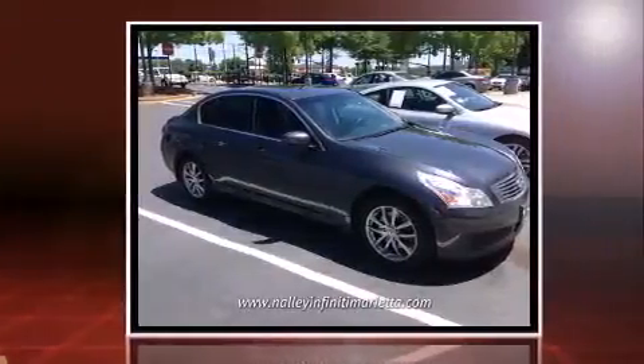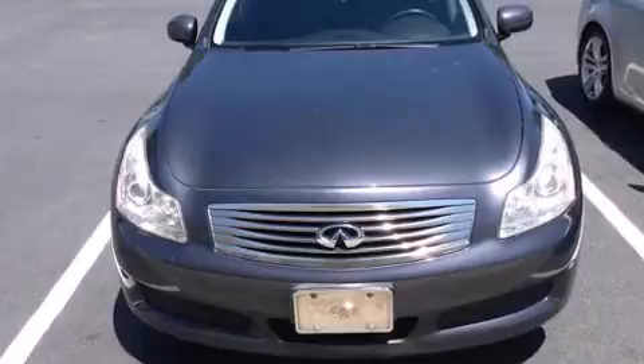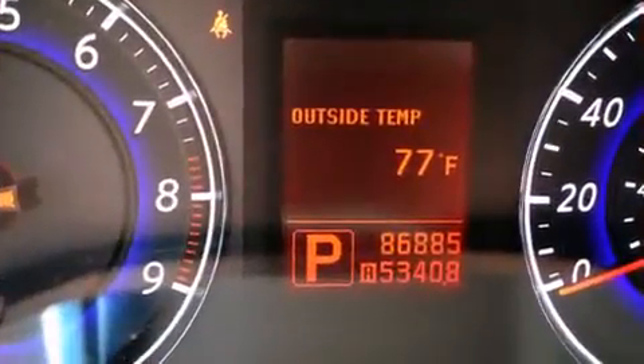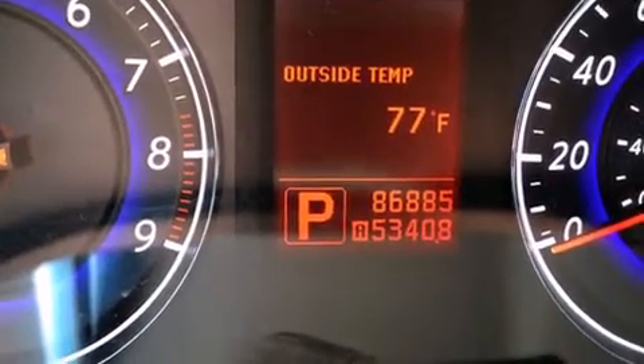The following features are included: power front seats, an outside temperature display, heated seats, heated door mirrors, and leather upholstery. With high-intensity discharge headlights illuminating your path, you'll always appreciate maximum visibility.